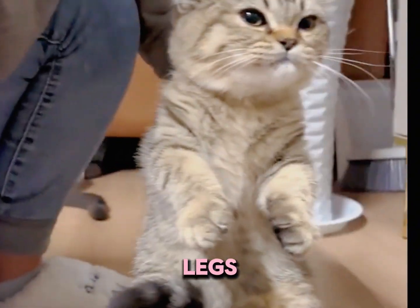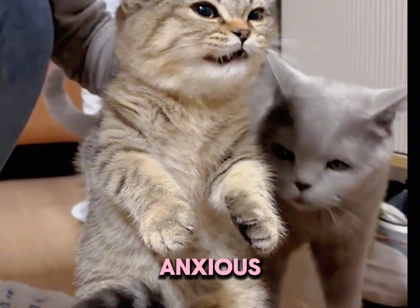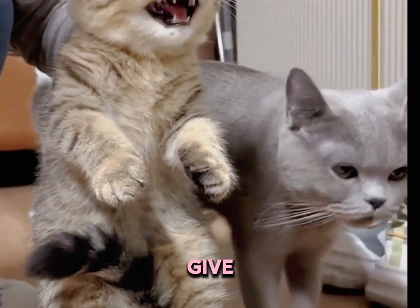Tail tucked between the legs. If their tail is tucked tightly, they're scared or anxious — they're telling you: I'm nervous. Just give them some space to chill.